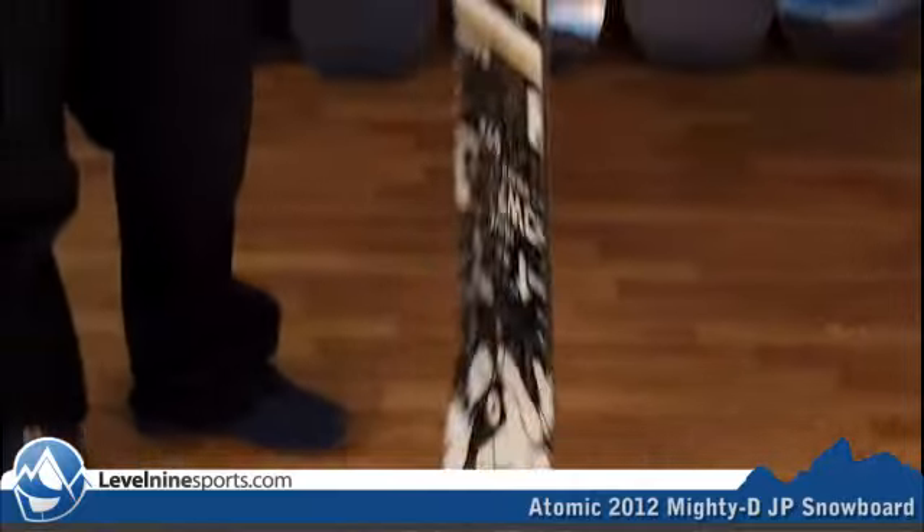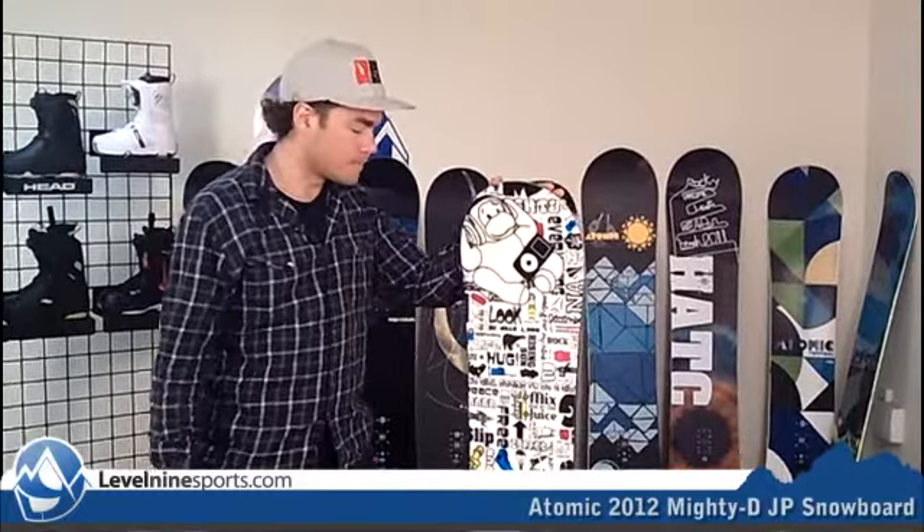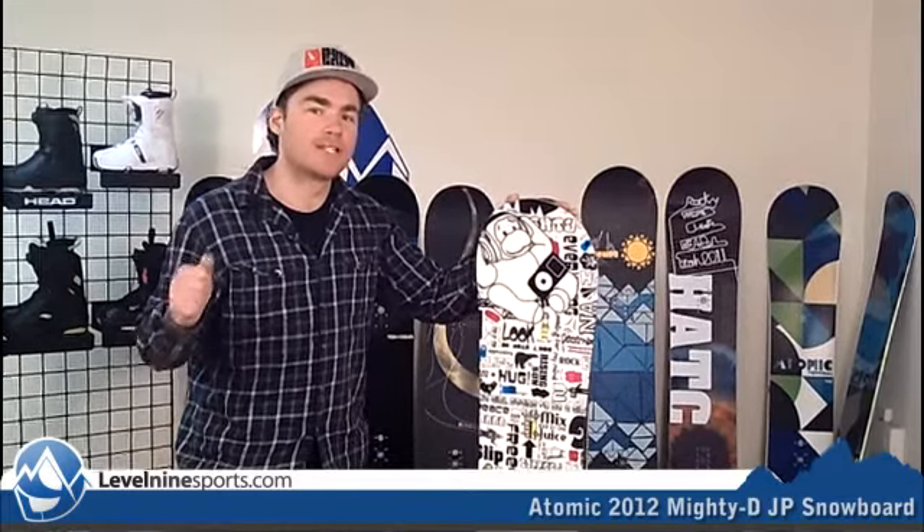This thing, we believe, is a pop rocker, and if you're looking for that rocker board that's going to take you everywhere, this would be an awesome choice. You're going to get a lot of attention to detail and quality out of these Atomic products, so check out Level9Sports for all your Atomic snowboarding needs.